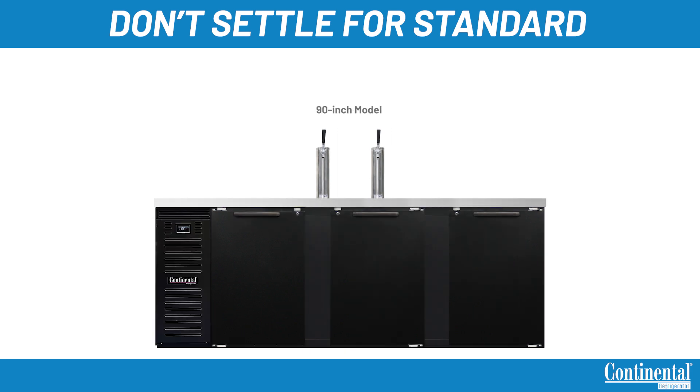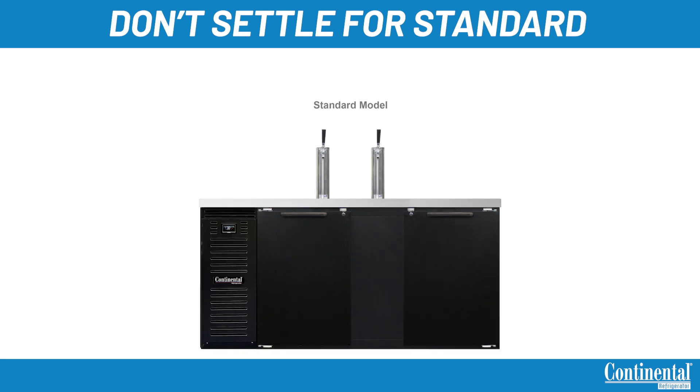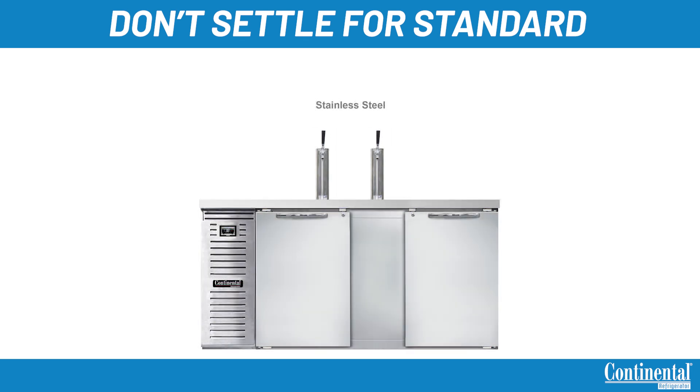All units, with the exception of the 24 inch, are available in shallow depth to fit into a smaller space in your bar. All models come with a wear-resistant textured baked black enamel finish exterior. Stainless steel exterior and interior are options on all models.